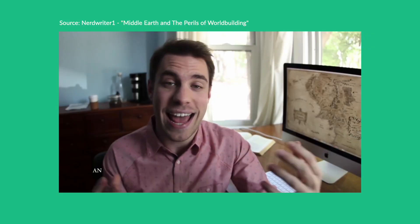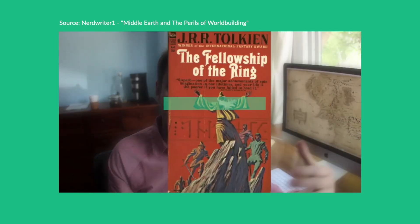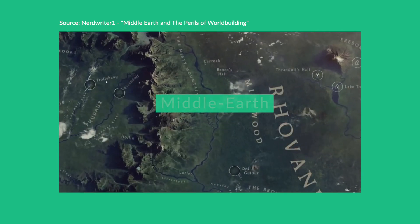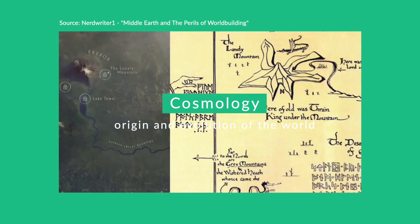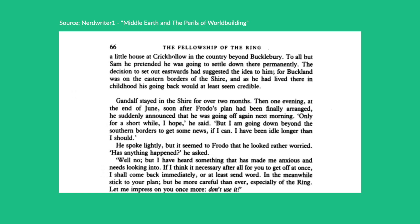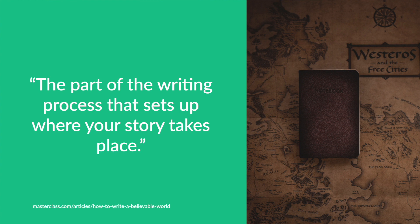I was always fascinated by how J.R.R. Tolkien, the author of The Lord of the Rings, was able to create a fantasy world called Middle Earth that felt so real. It included its own comprehensive mythological cosmology, the origin and evolution of the world, a complete history divided into three great time periods, and even full languages for each of the different people of Middle Earth — my favorite being Elvish. The process of creating this fantasy world is known as world building, the part of the writing process that sets up where your story takes place.